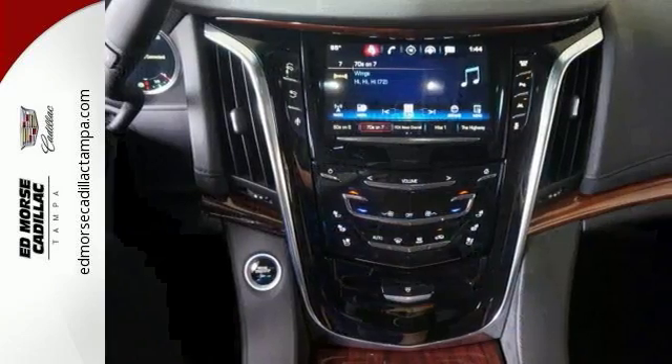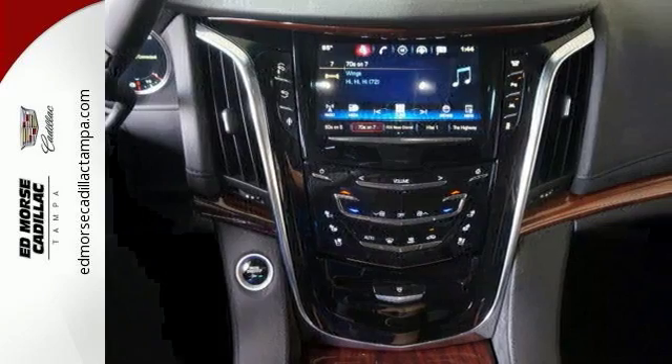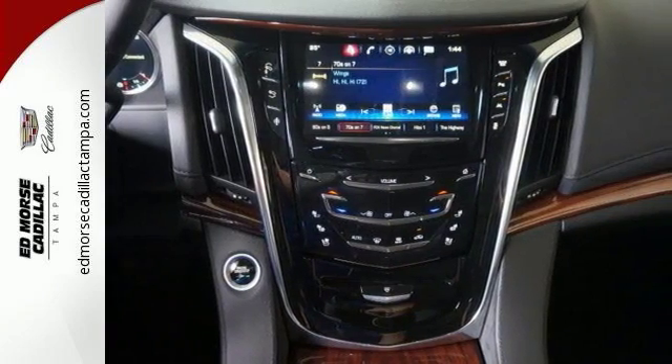The luxurious interior is rich with features including the heated and cooled front seats, heated second row seats, and a heated steering wheel.